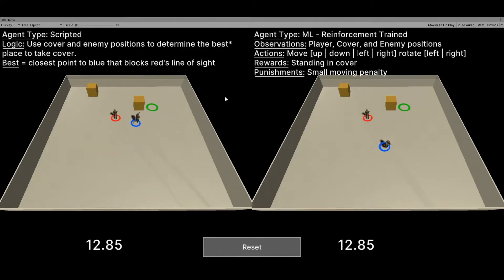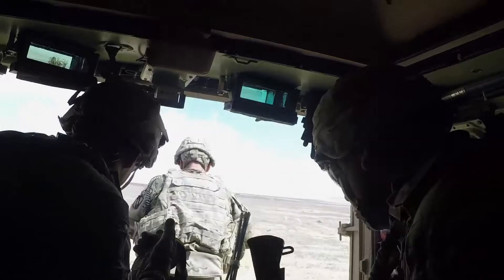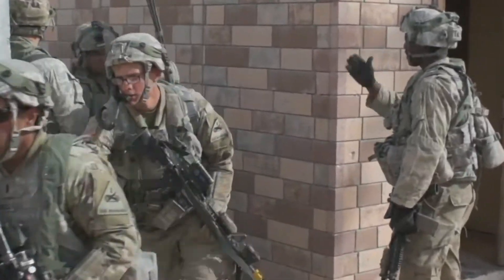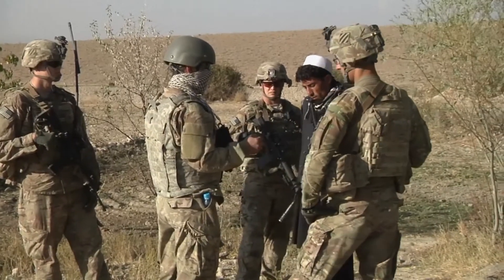Researchers have conducted multiple experiments using multi-agent reinforcement learning, because military tasks are team tasks and often very complex — for example, the capture of a town with varying terrain, structures, and inhabited by both combatants and non-combatants.